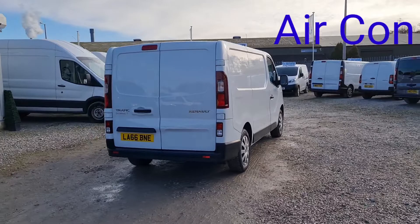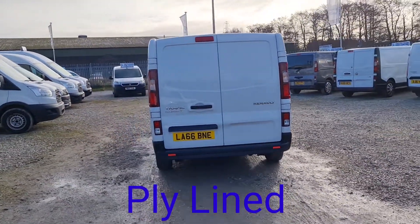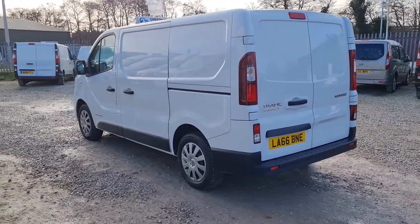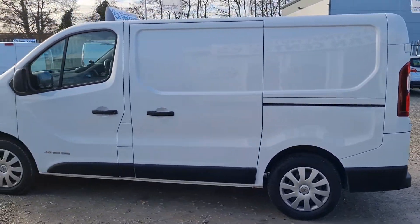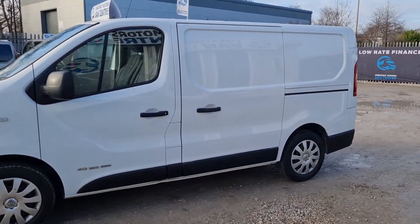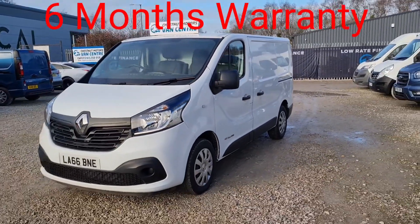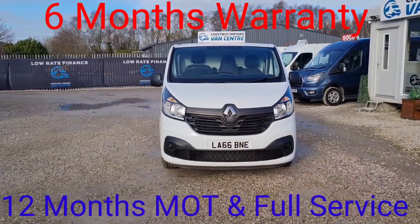Double rear doors at the back. All our vehicles come with new ply lining, a new 12-month MOT with no advisories, a full service and 6 months warranty — you can't argue with that. Single side loading door on this side, it's a 6-speed box, 125 brake horsepower engine in this. From every angle, this van looks absolutely fantastic.